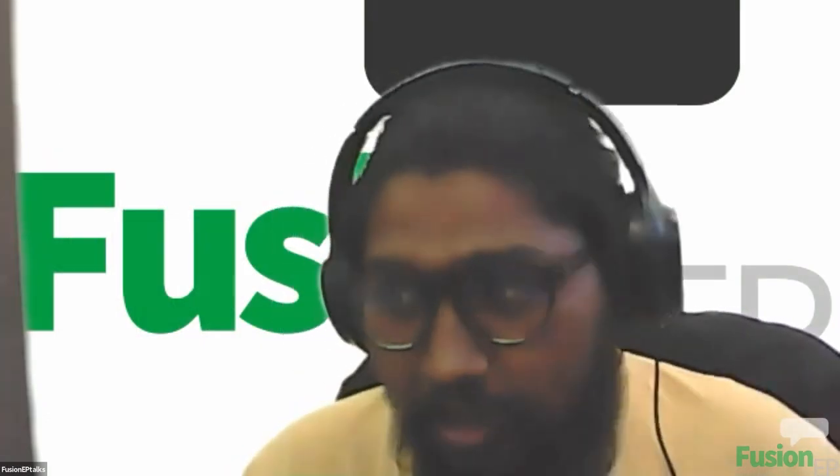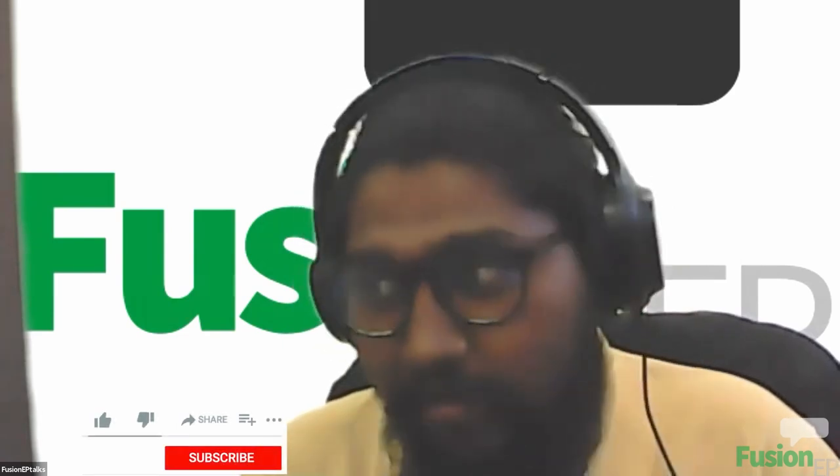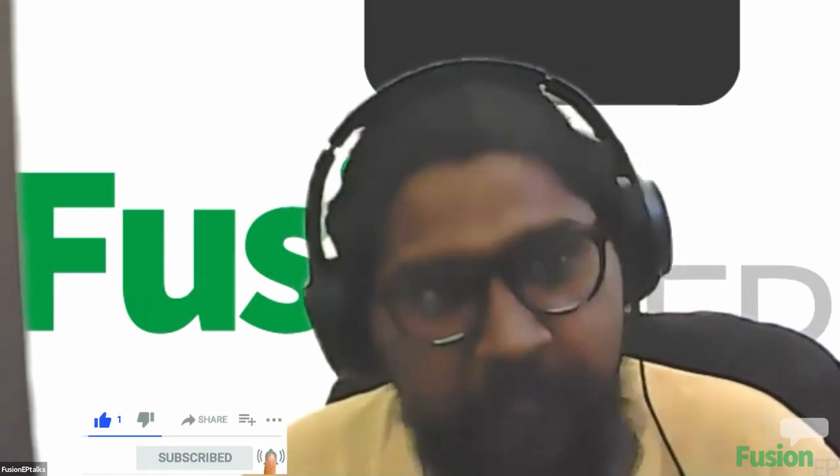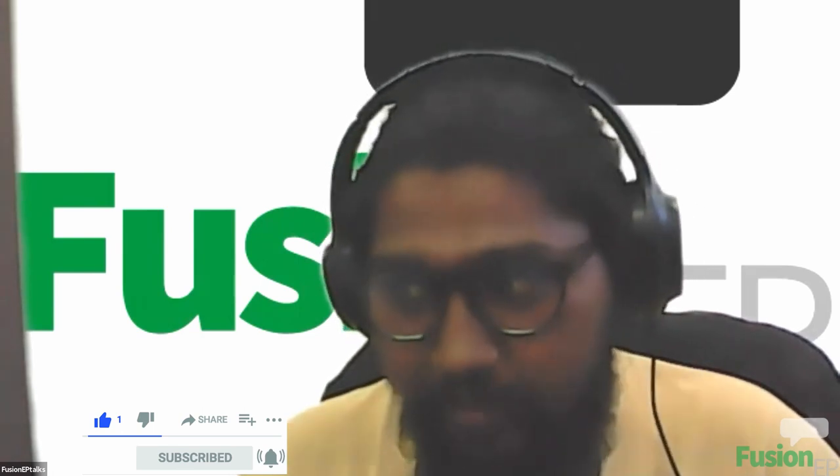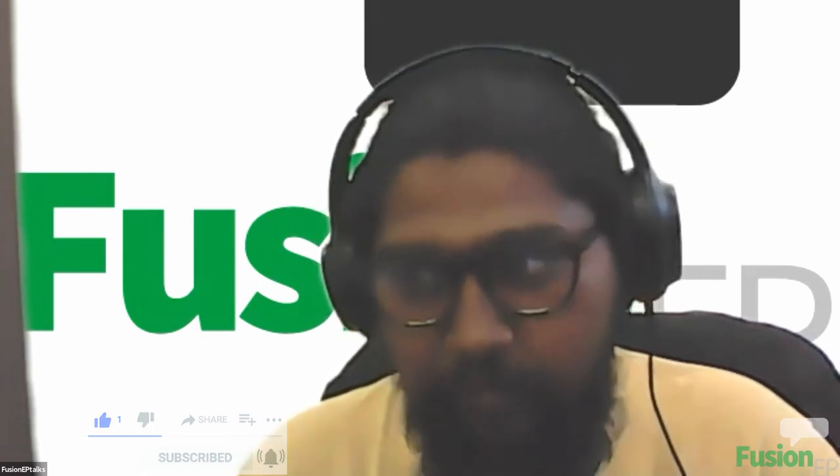Hello everyone and welcome to the Fusion EP Talks, a student-led webinar on Fusion Science and Technology. I'm your host Daval and I'm delighted to introduce today's speaker, Dr. Mikola Yalovega, hailing from Ukraine.